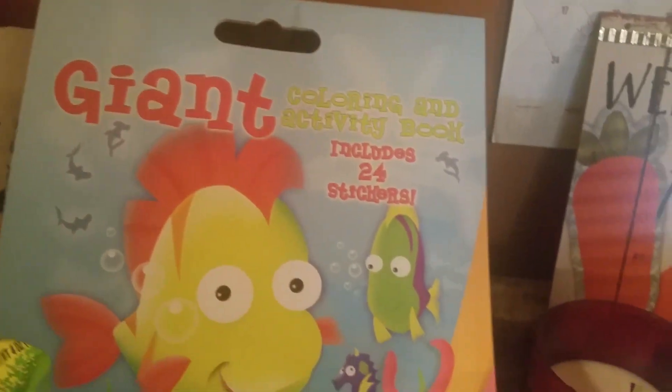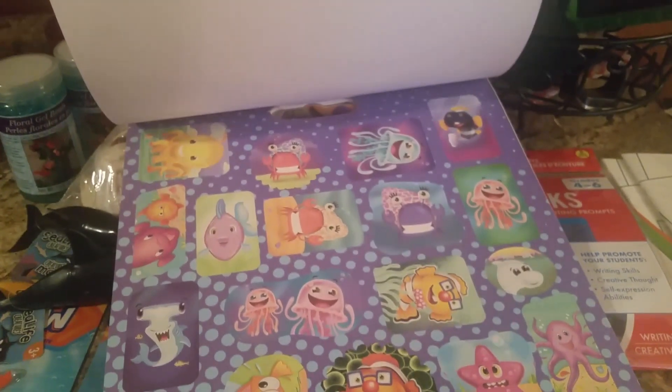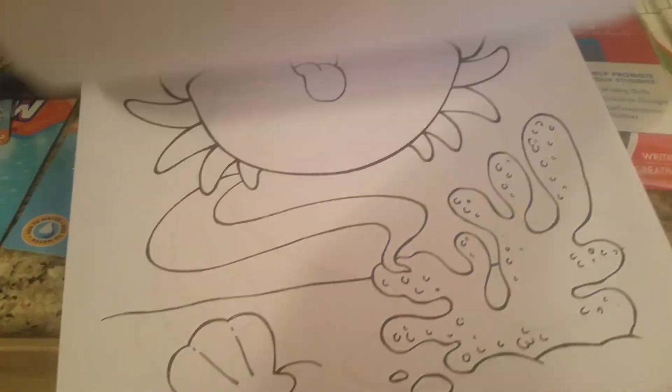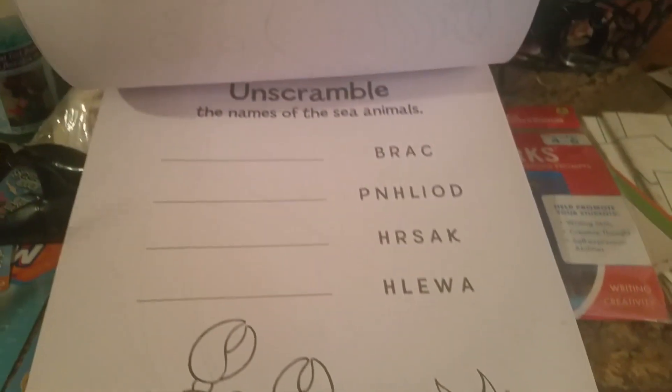I got one of these giant coloring books. We have markers and crayons at home, so I just picked this up. Oh, it has stickers — I didn't even notice that! Just for fun; they can all share and pick a page to color while we're working.